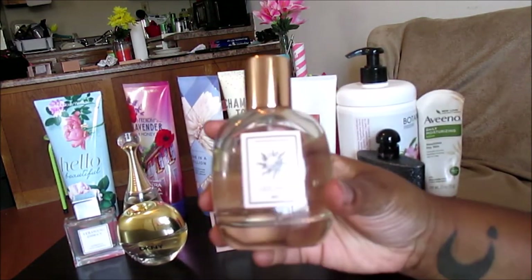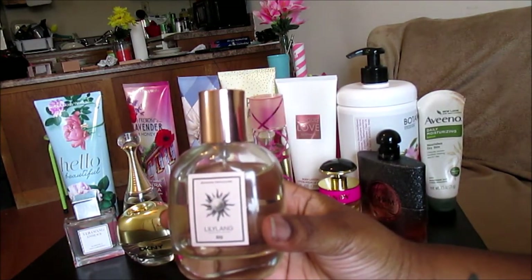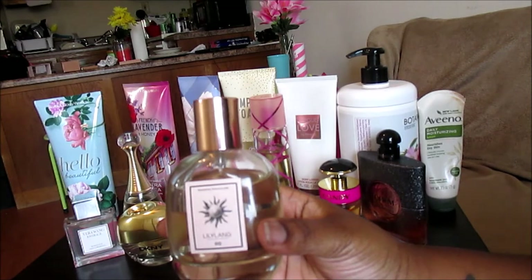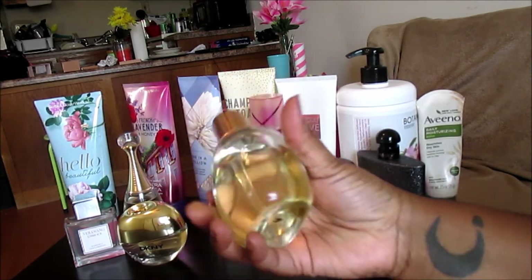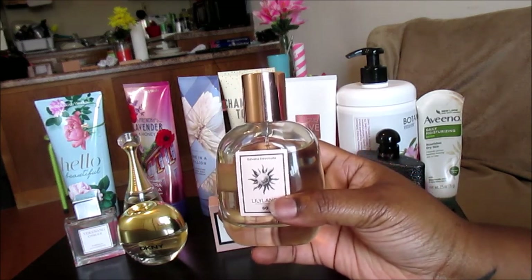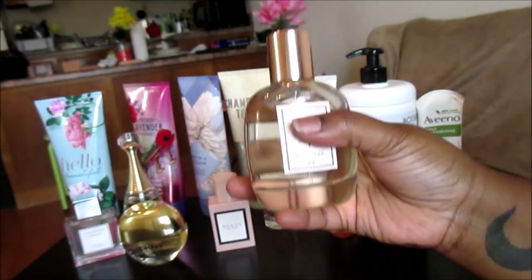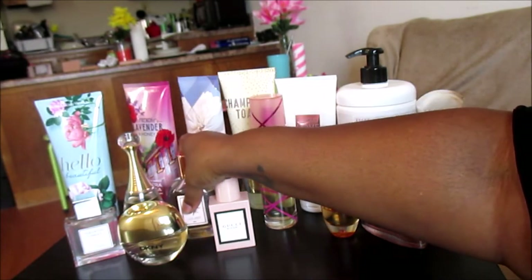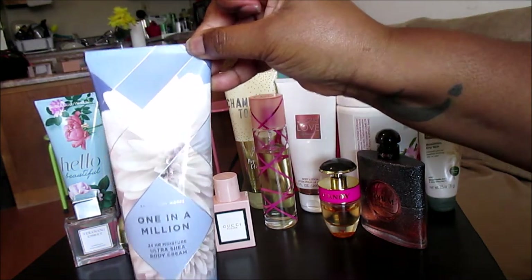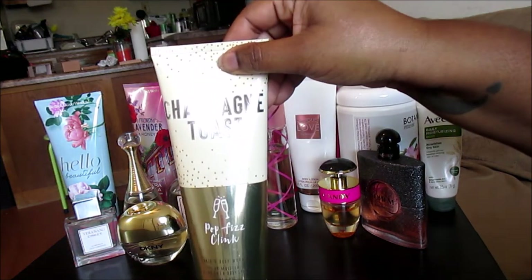I also like to pair One in a Million with Lily Lang by Sylvain de la Corte. Lily Lang has a tuberose note, but it smells more like a musky tuberose — musk is the main player in this perfume. The tuberose is there but it's not the star, so to make the tuberose stand out more I pair it with One in a Million by Bath and Body Works.